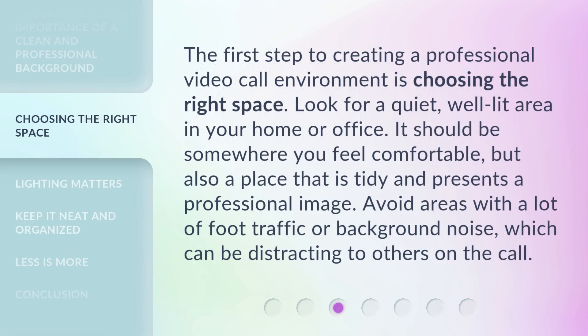The first step to creating a professional video call environment is choosing the right space. Look for a quiet, well-lit area in your home or office. It should be somewhere you feel comfortable, but also a place that is tidy and presents a professional image. Avoid areas with a lot of foot traffic or background noise, which can be distracting to others on the call.